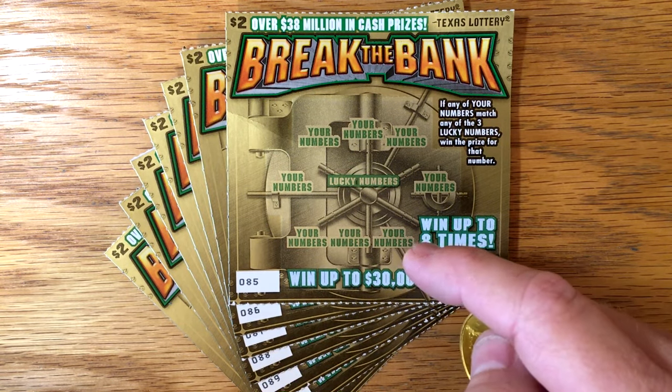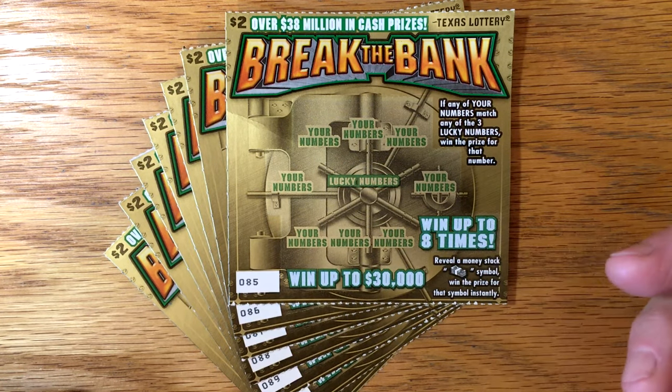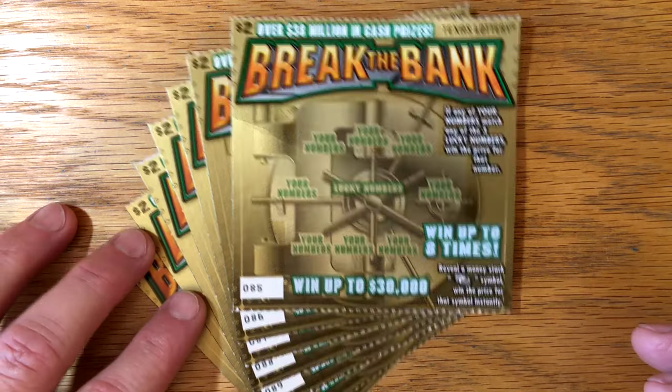We're going to do seven of those today. This is actually the first time I've picked up these tickets. I went out when they first came out and they didn't have a spot for them in the bins, so I didn't pick up any that day. I was glad she chose this one because this is the first time I've got to play it.